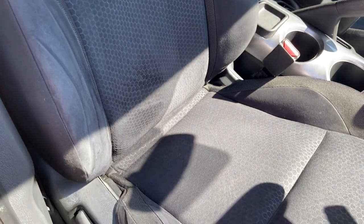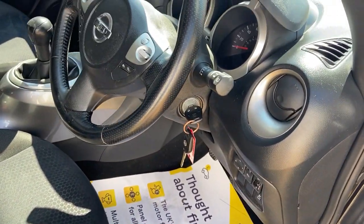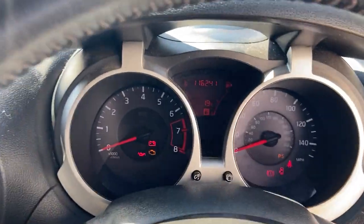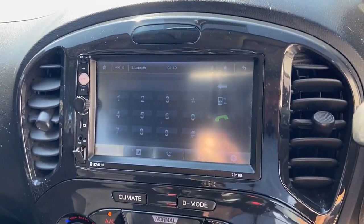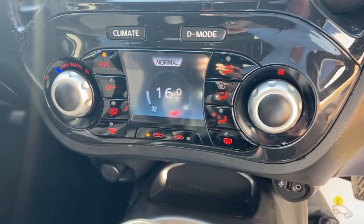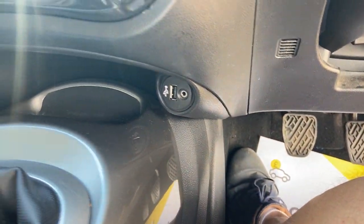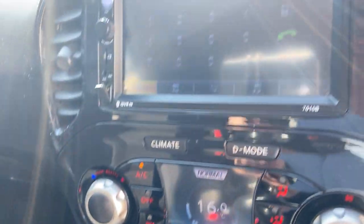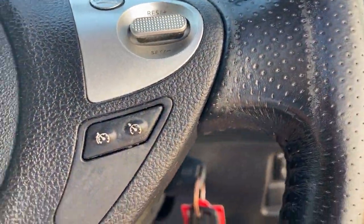Look at that — 116,000 miles and very very tidy, not perfect. It has got two keys which is also very unusual. There's the head unit the customer put in. The aircon does want a bit of a re-gas — it's not quite blowing cold enough, so I'll sort that out. Generally it is very very tidy: cruise control all there, fingertip controls all there.